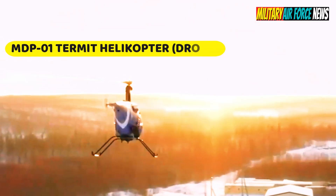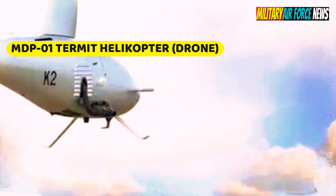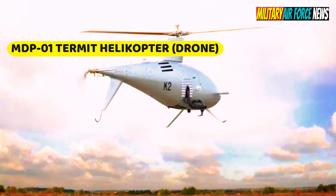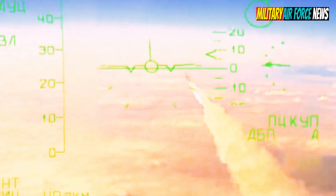The MEDP-1 Termit Mini Unmanned Combat Helicopter drone was developed by Strela Research and Production Enterprise. This Termit drone is equipped with a laser-guided S-8L air-to-ground missile. The first tests of the Termit Unmanned Attack Helicopter and the launch of guided aircraft missiles, with a range of six kilometers from the aircraft, took place in Russia.